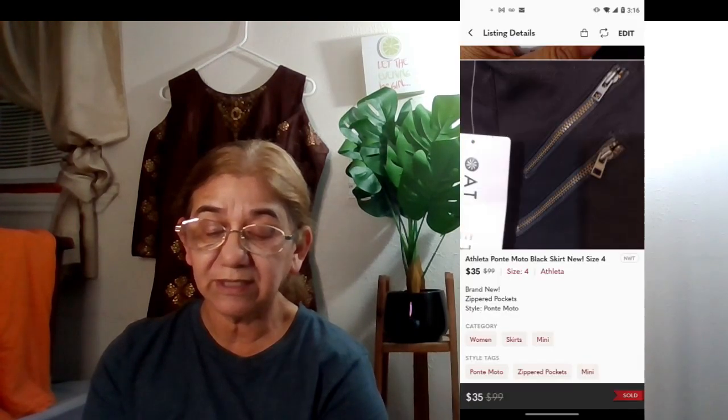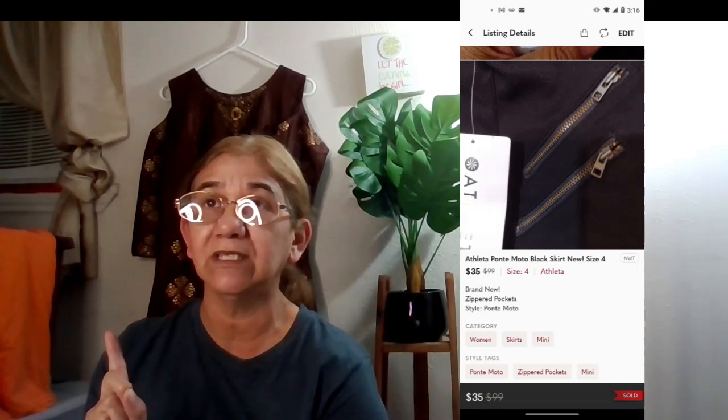The next item was an Athleta Ponte Moto black skirt, new, size 4, with tags. I bought it at a thrift store last month — a quick flip. It sold for $35 on January 4th, bought outright. It has zippered accents and pockets. My net earnings were $28. I'll keep picking up Athleta as long as it's not an older style.